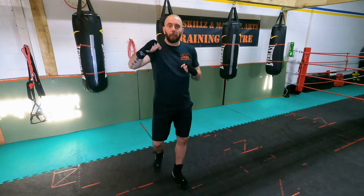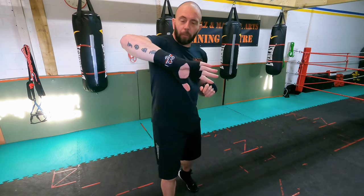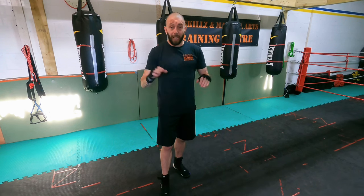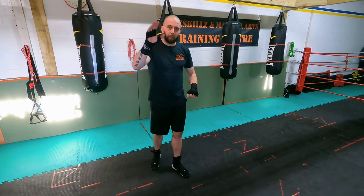Welcome back to the channel. This video is not sponsored by anyone — I have no affiliation. I just want to mention I popped into Geezers, our local pro shop, yesterday. I got these Rival Mexican wraps — I'd hardly recommend these more. Put them through a couple of rounds and they're very, very comfortable, some of the most comfortable wraps I've ever had. No link in the description because there's no sponsorship, but try them — highly recommended.